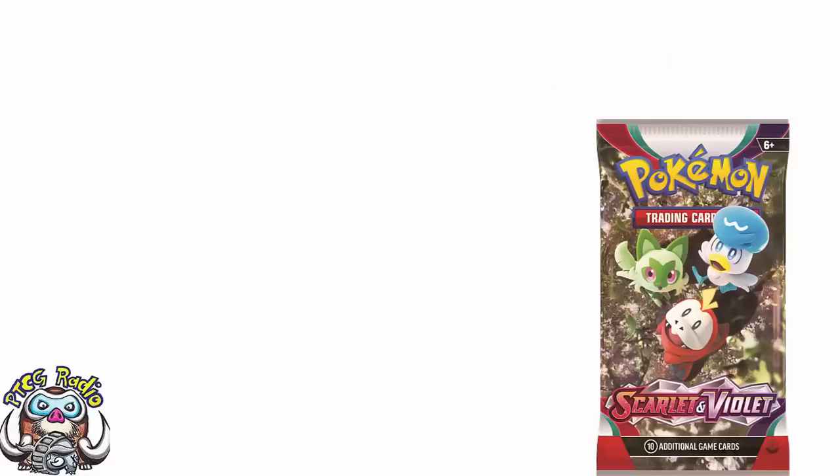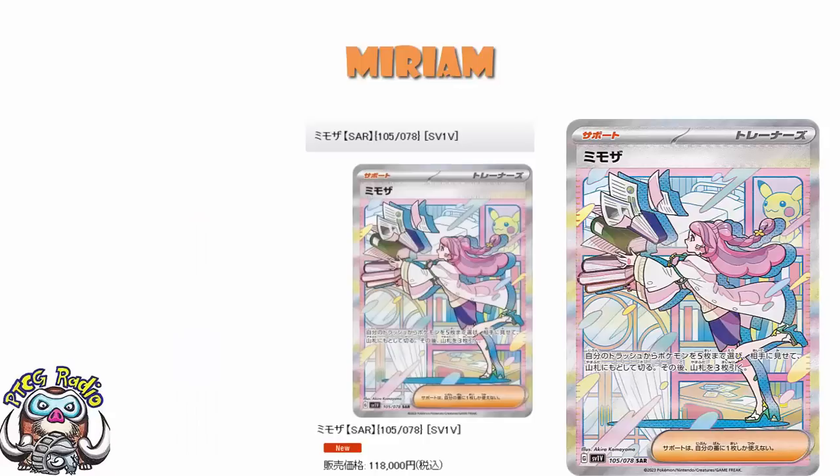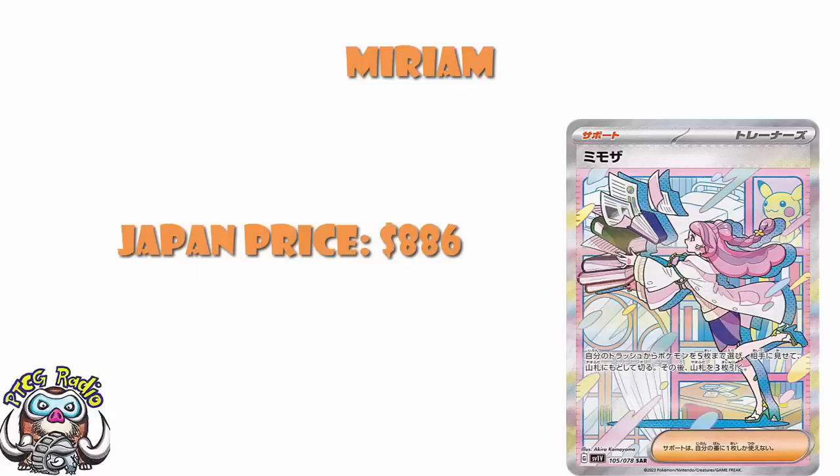Let's start off with the big card over in Japan. It's Miriam. Miriam is very clearly the big card, Scarlet and Violet wise, over in Japan. There really isn't much of a question, and we have seen the official reveal of Miriam — we know it's coming in the set, it is official. Over in Japan, it is a card which is currently selling for in the region of 118,000 yen. Don't worry about the currency conversion, I'll do it for you — that is an $886 card.